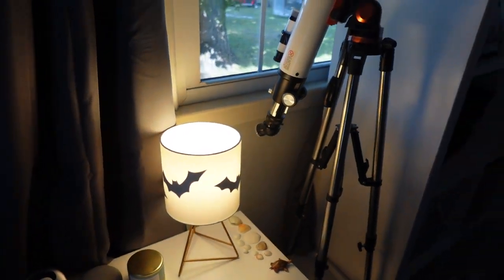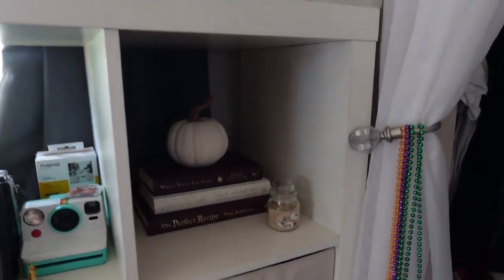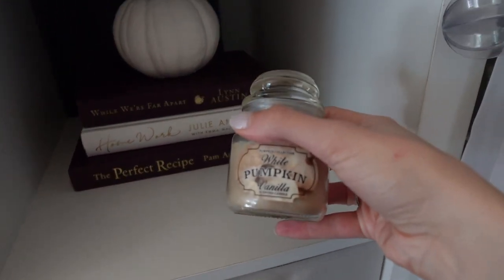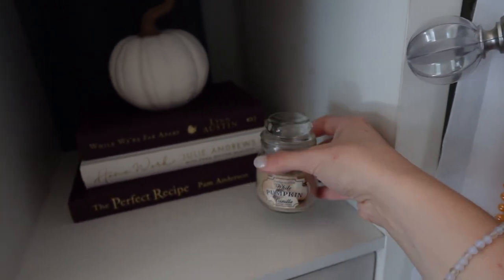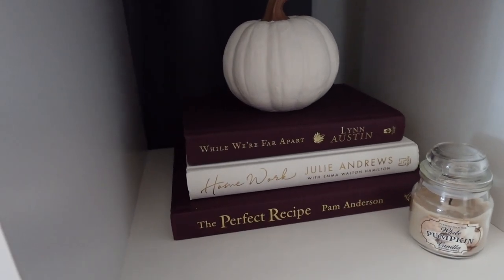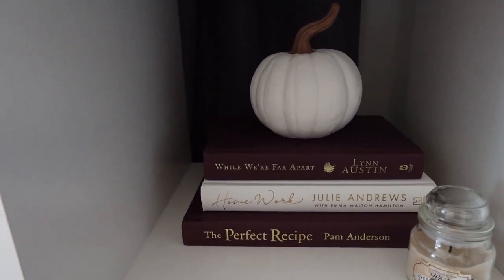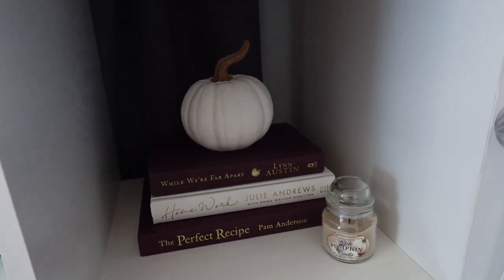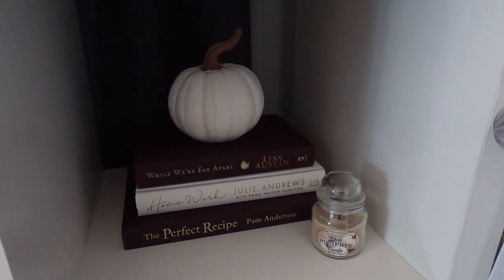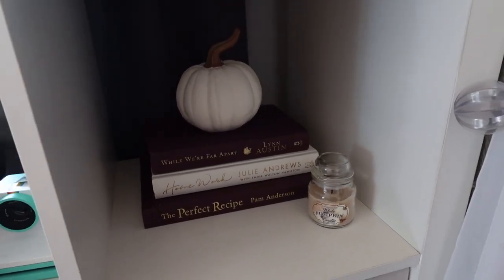Coming over to this little cubby, I have a fall candle that's vanilla, and those are the books I got from the thrift store. I took off the covers, which I think is super cute and vintage. The pumpkin I got last fall from Hobby Lobby, and I also got the candle from Hobby Lobby.